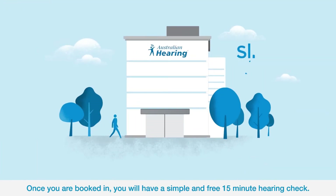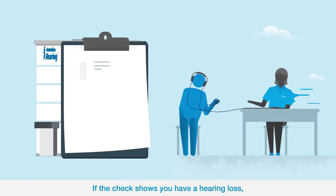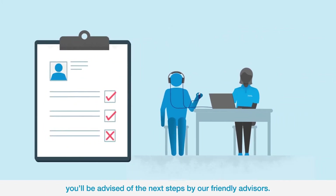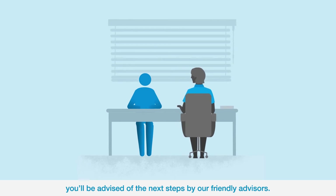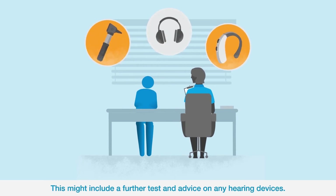Once you are booked in, you will have a simple and free 15-minute hearing check. If the check shows you have a hearing loss, you'll be advised of the next steps by our friendly advisors. This might include a further test and advice on any hearing devices.